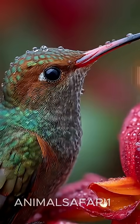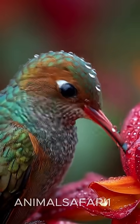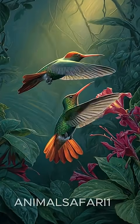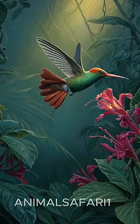Watching a hummingbird feed, especially in slow motion, reveals the sheer magic and precision of its movements. Each tiny sip, a marvel of nature's design.